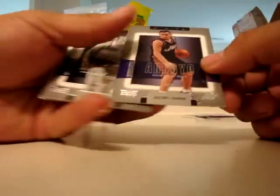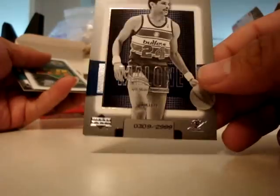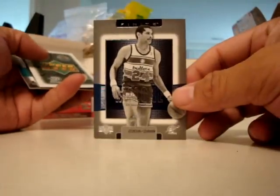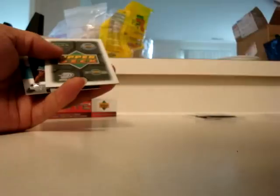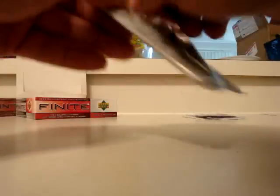Carlos Arroyo, Jeff Malone, and Baron Davis. And another Baron Davis — back in box 2.